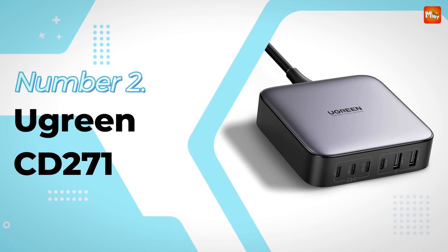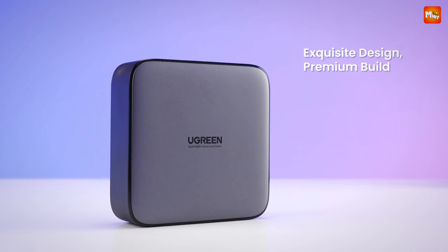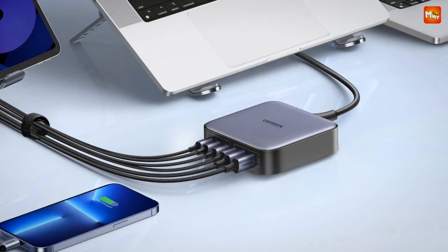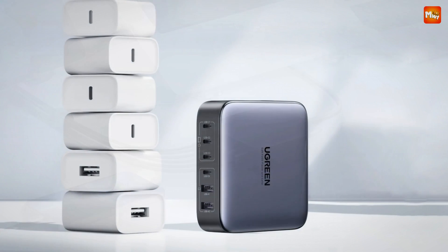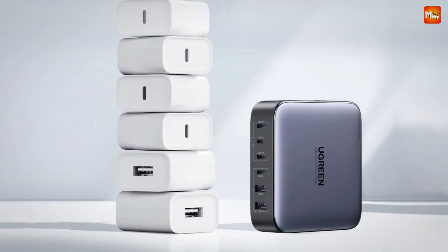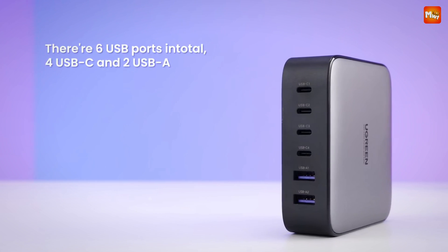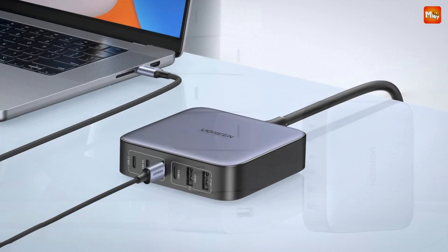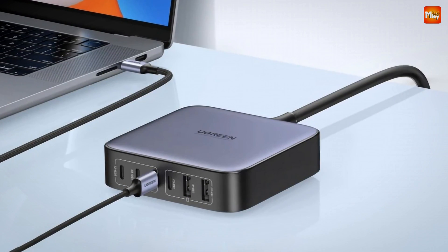Number 2: Ugreen CD271 Desktop GaN Charger. Featuring the latest GaN and SiC chips, this allows ultra-fast, efficient, and safe charging. With up to 200 watts of power, it can charge a 16-inch MacBook Pro to full in just 1.5 hours — that's three times faster than a standard iPhone charger. Whether you're charging your MacBook, phone, or even your AirPods, the CD271 is designed for ultimate convenience and speed.